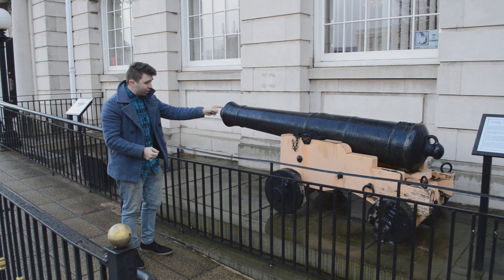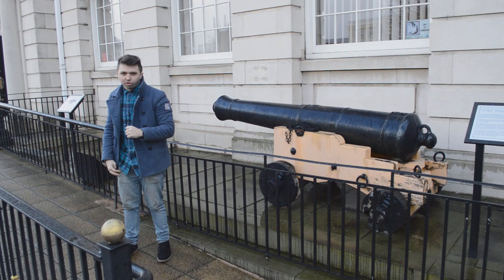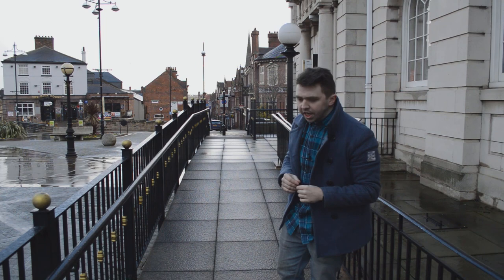They made 79 out of 105 cannons for the HMS Victory, and this one in particular, built between 1790 and 1820, was actually used in the tremendous victory against Napoleon in the 1805 Battle of Trafalgar. Rotherham played a historic part in global events.